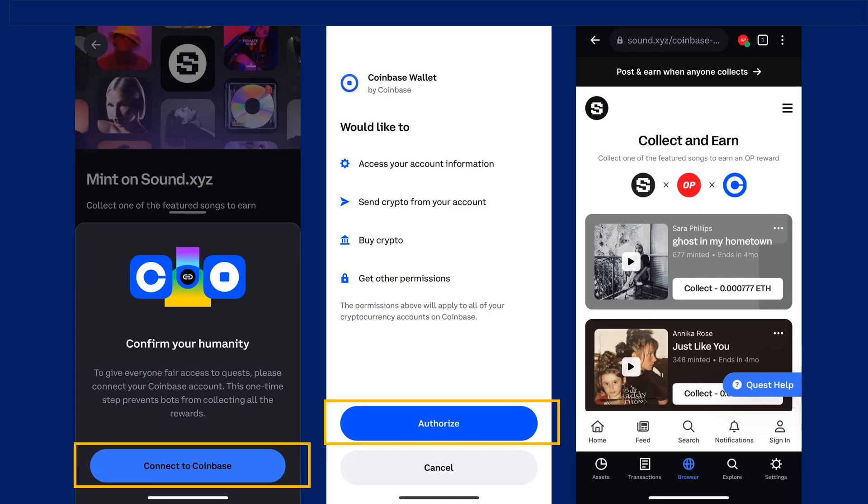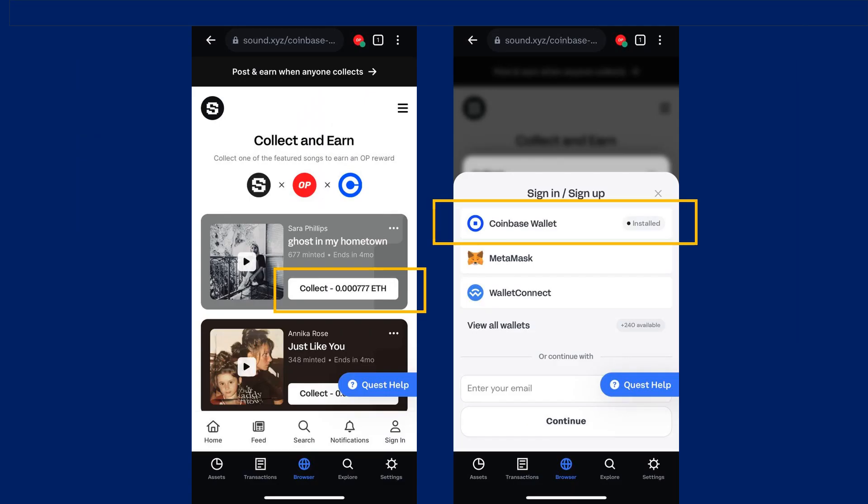As shown in the video, my wallet requested to connect to my Coinbase exchange account to perform the quest, since the wallet was not yet connected. After connecting the account, it brought me to the Sound.xyz page where I could perform the quest. When I randomly picked a song and clicked on the Collect button, it requested me to sign up for an account with Sound.xyz.